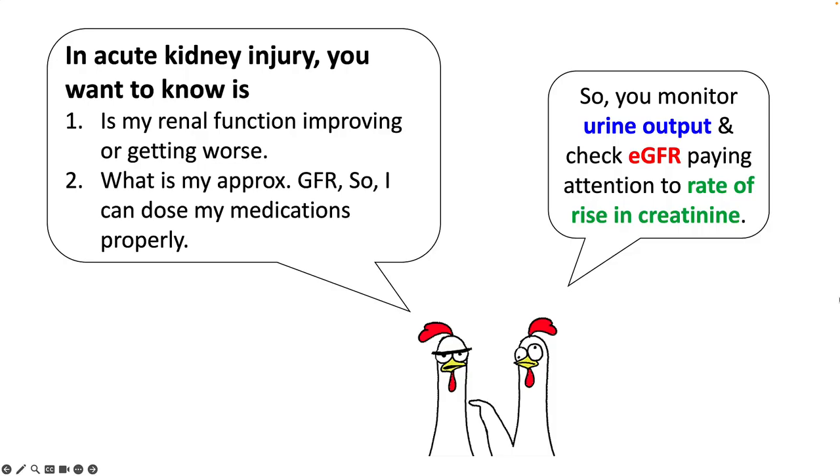In practical terms, when dealing with acute renal failure, you are not interested in knowing a single creatinine value because it is already a moving target. What you are more interested in knowing is: is my renal function improving or getting worse, and what is my approximate GFR so I can dose my medications properly? For this, make sure you monitor urine output, look at your eGFR, and pay attention to the rate of rise in creatinine.